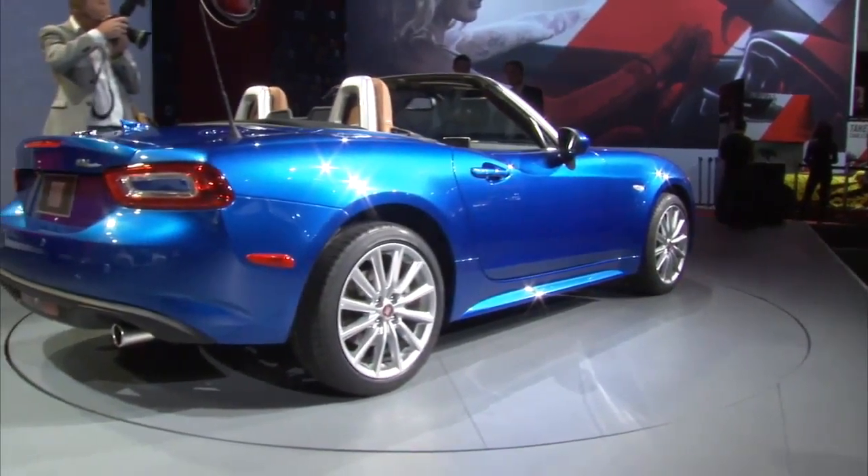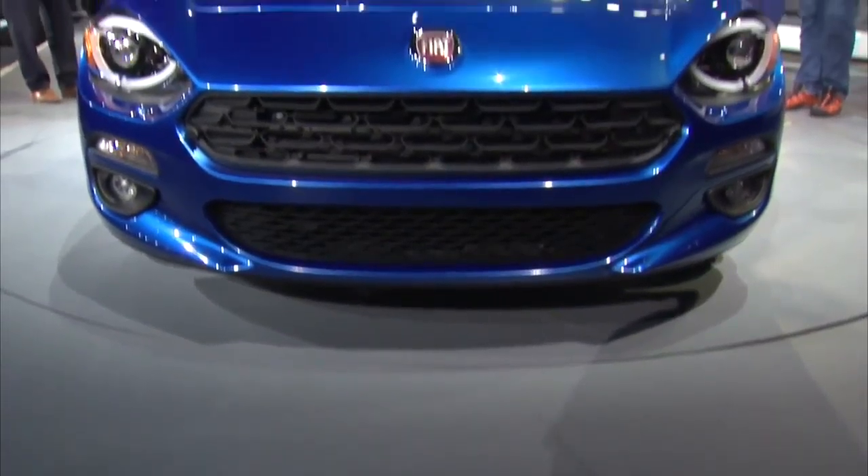Produced from 1966 to 1985 by Fiat and Pininfarina, it was extremely successful, especially in the United States.